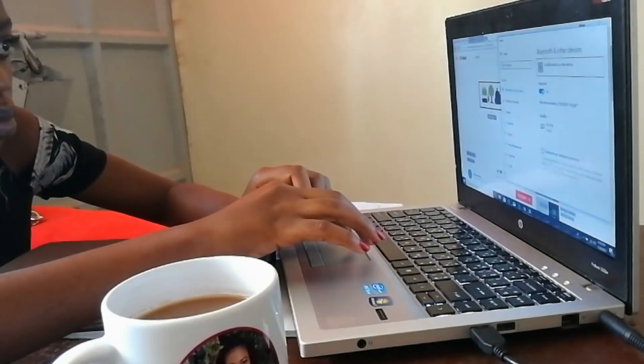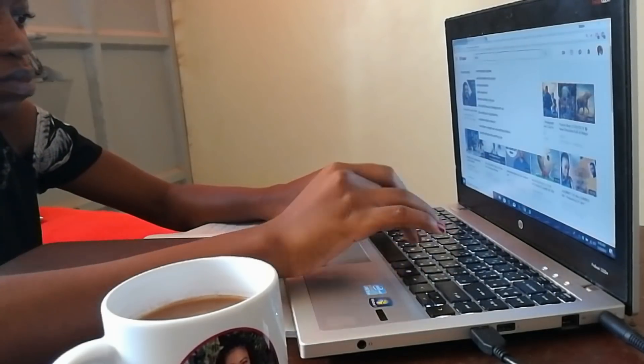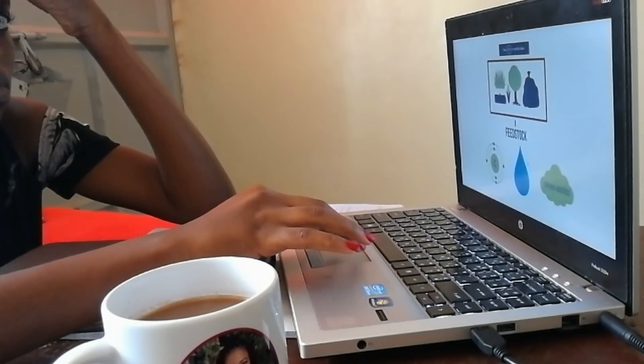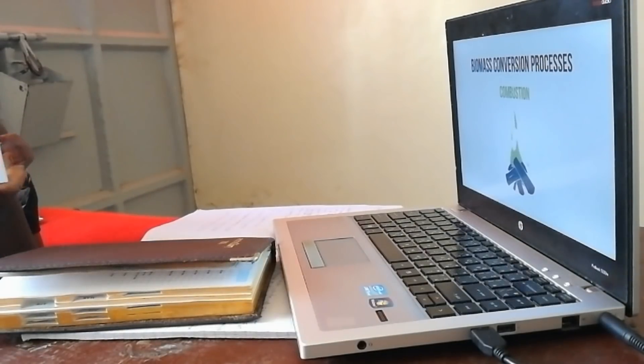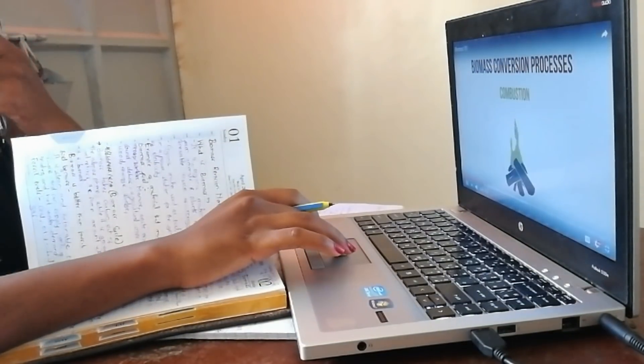I'm just thanking God for YouTube because YouTube is very, very resourceful even when I'm studying and doing my research online, because it's always just so easy to consume the content when it's in the form of a video.